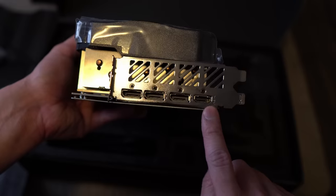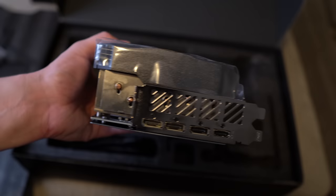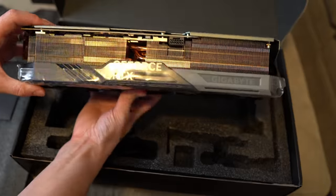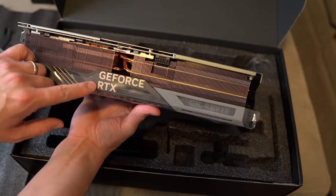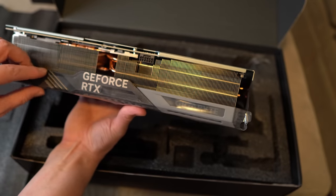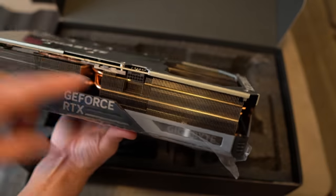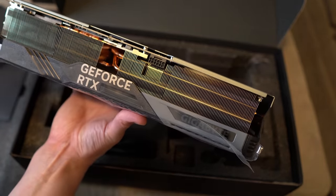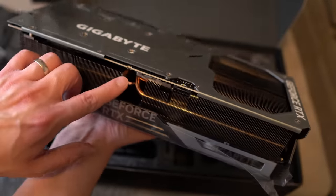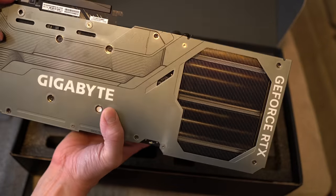Looks like we have one HDMI, which I would guess is HDMI 2.1, and then three DisplayPorts — unfortunately not DisplayPort 2.0, but NVIDIA says that's not a problem. There's the little tiny 16-pin power connector; it feels so small given everything else. Here's our BIOS switch — we've got OC or silent mode, and it defaults to OC mode, so we'll leave it at that.